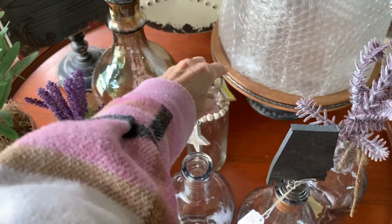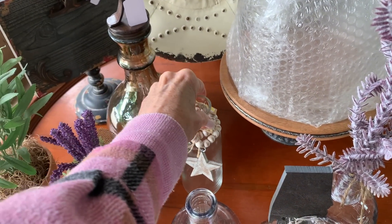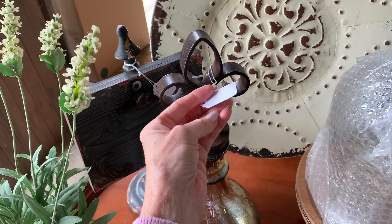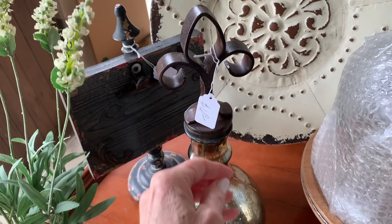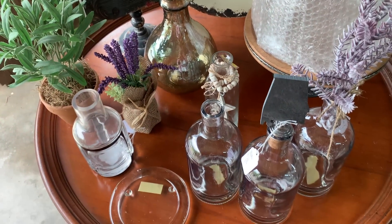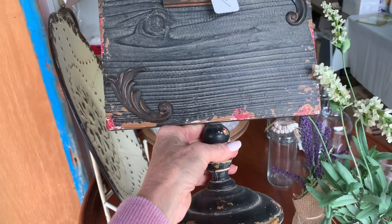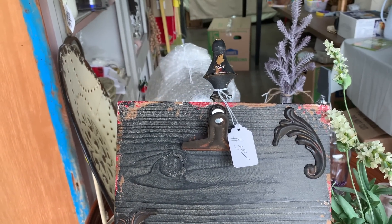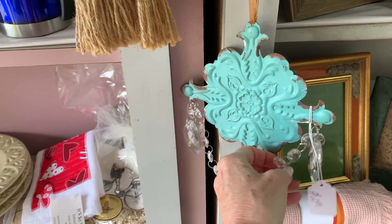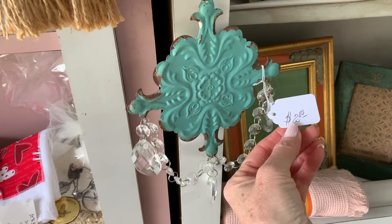Her home decor comes from a lot of markets, little home decor boutiques, and little shops in our local area. She likes to travel and shop at different places, and some of her pieces are even from Pier One, so she has really good taste and style in home decor. A lot of the stuff she has fits into my home really well. Y'all know we just purchased a new condo, so it is going to need a lot of decor, and I'm still deciding how I want to style it.